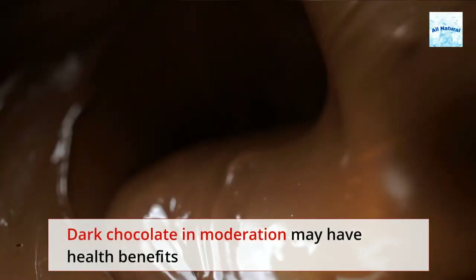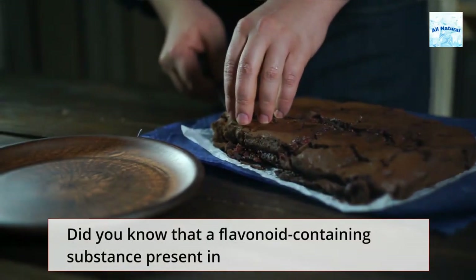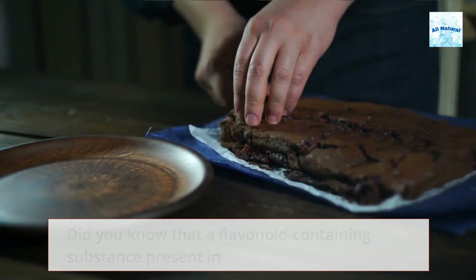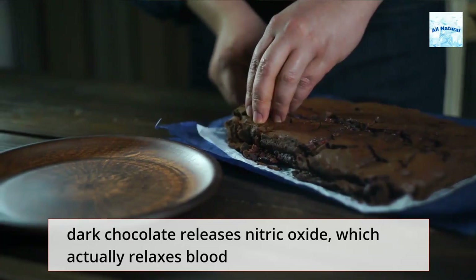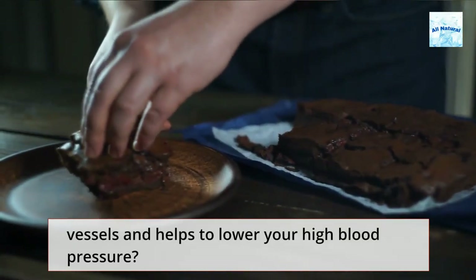Dark chocolate in moderation may have health benefits beyond its deliciousness. A flavonoid-containing substance present in dark chocolate releases nitric oxide, which actually relaxes blood vessels and helps to lower your high blood pressure.